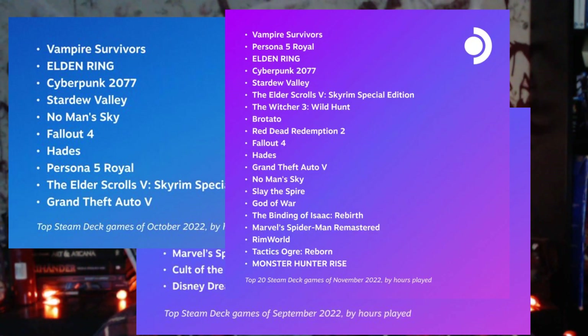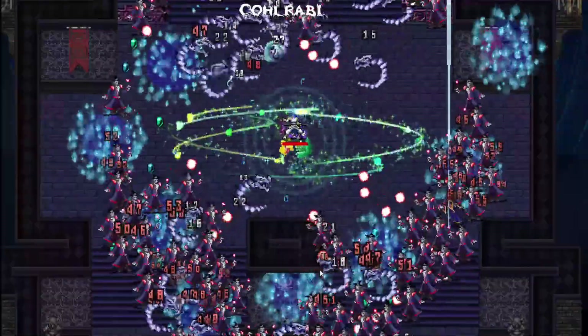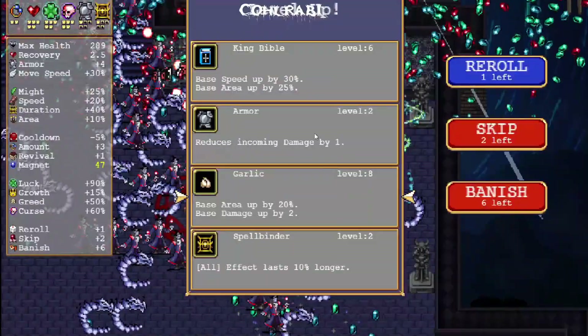Let's start with the number one game on not only my Steam Deck but everybody's Steam Deck. There's a monthly report on what games are played most often on the Steam Deck, and this one is number one every time I've seen it — and that is Vampire Survivors. There were absolutely zero downsides I found while playing on my Steam Deck. It works perfectly, it's listed as 'Great on Deck,' and it's a low-cost game.